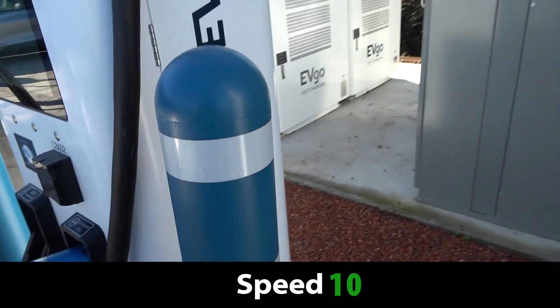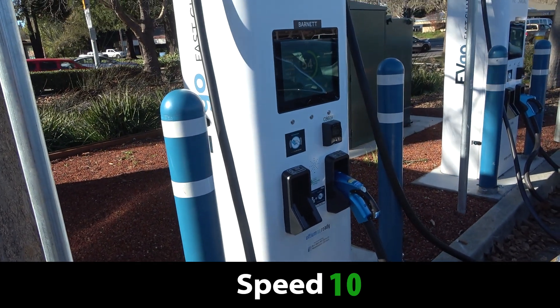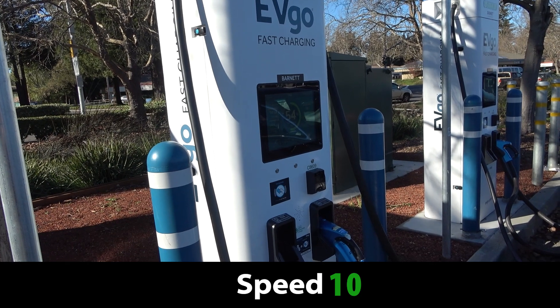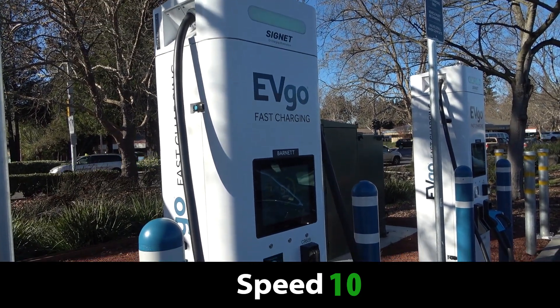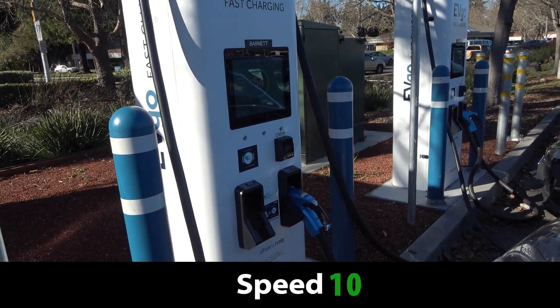Electrify America has been having issues with their chargers not putting out full power. And I think part of that could have a lot to do with site design, because Electrify America has been targeting new areas and putting power drops in.